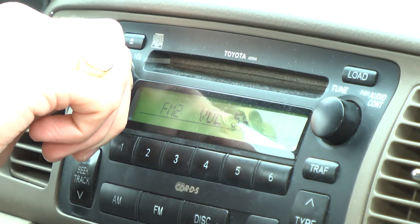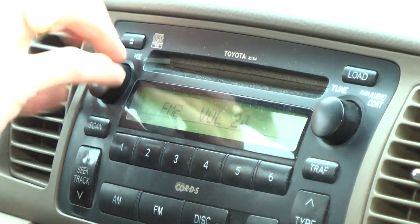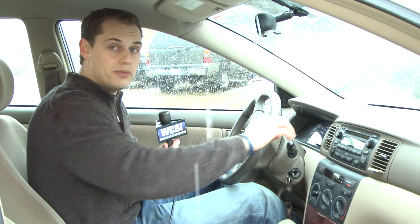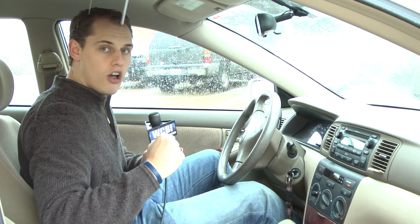Step four, make sure your music's not that loud. Turn the volume down on the radio so you have complete 100% attention on the road.